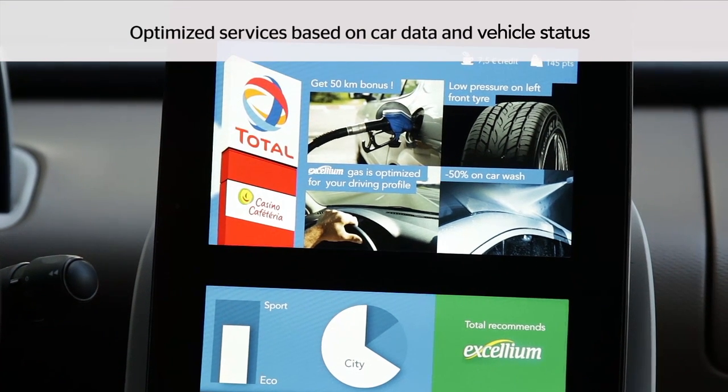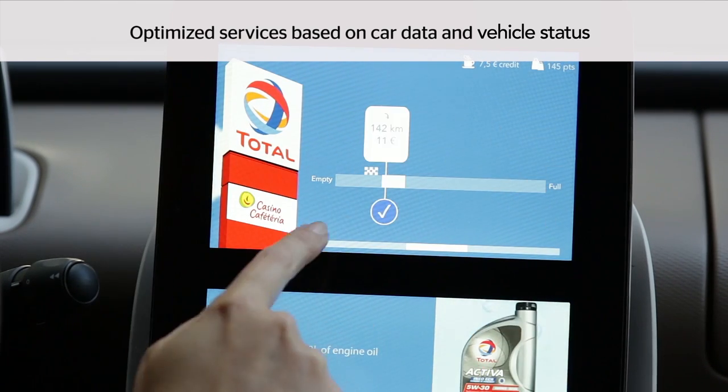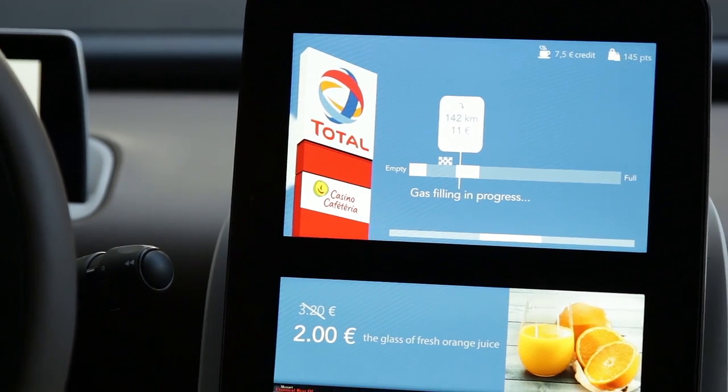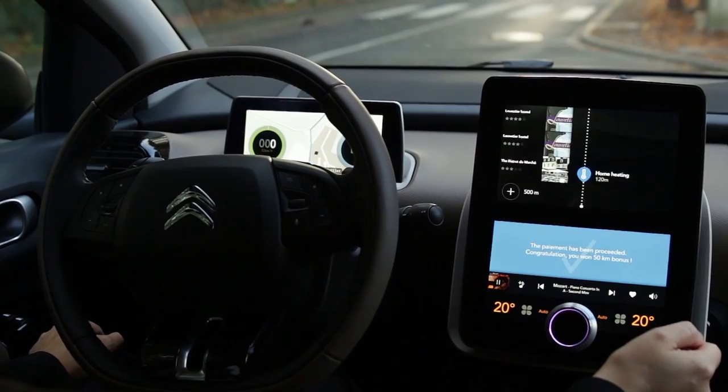Total can recommend the best suited gas depending on my driving profile and Total can also suggest other services. Have a nice journey. Then the payment is automatically proceeded.